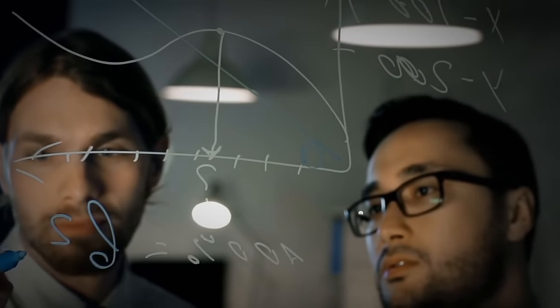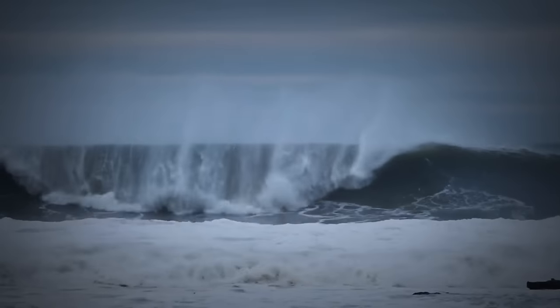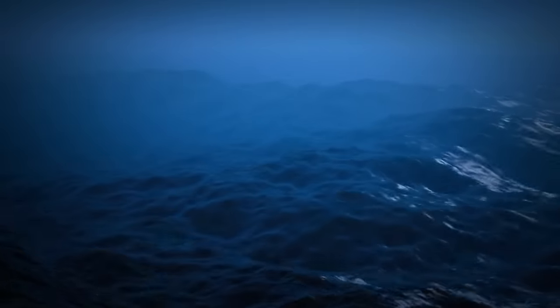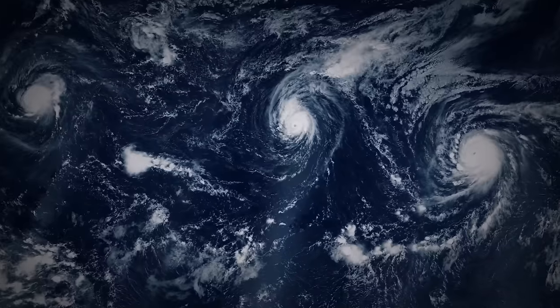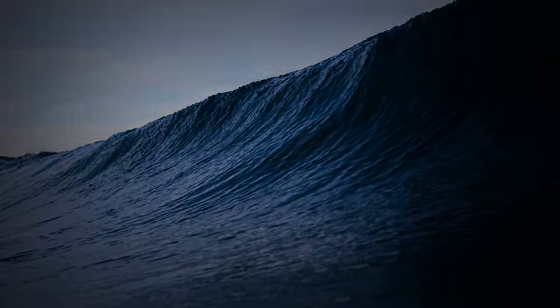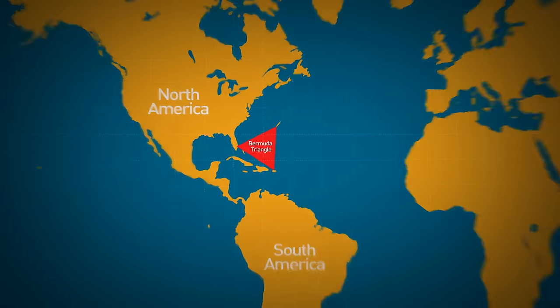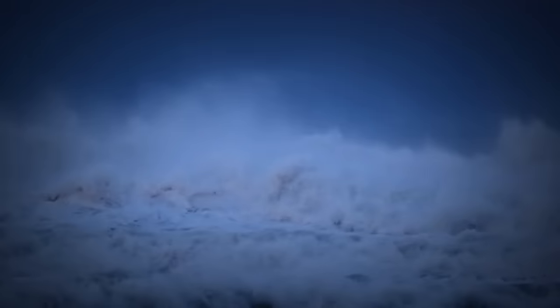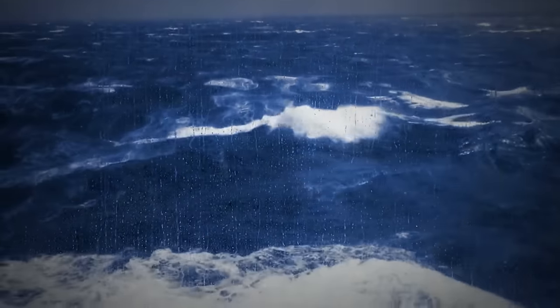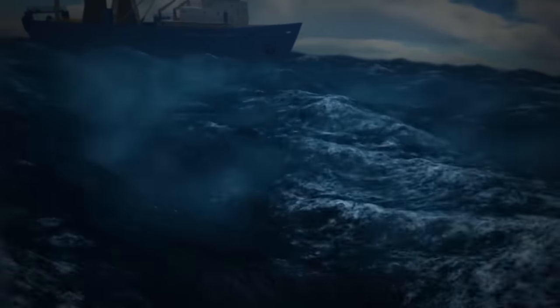A popular theory suggests that rogue waves are responsible for the many disappearances. Scientists call them extreme storm waves — they occur when different weather patterns take place at the same time, causing large, unexpected waves that look like giant walls of water. These waves could explain why ships go down fast and without leaving any trace. The Bermuda Triangle is also home to some pretty intense and unexpected weather — storms build up quickly and unexpectedly, then disappear soon after, which could explain why few distress signals are issued.